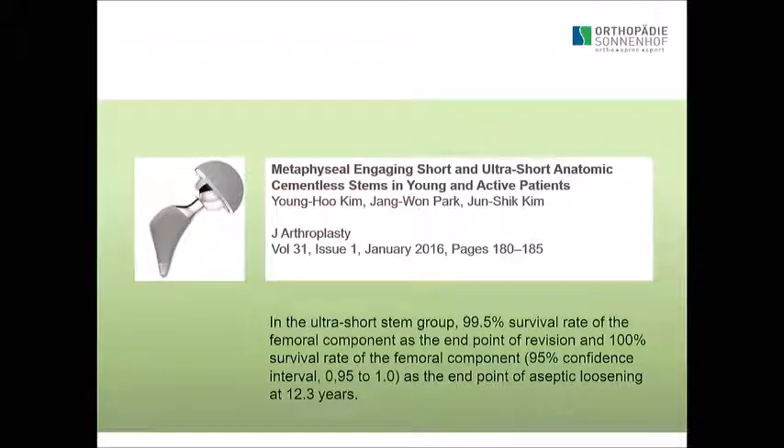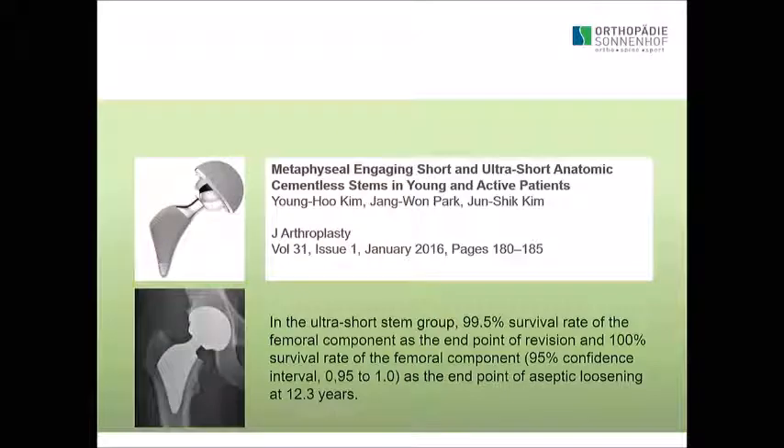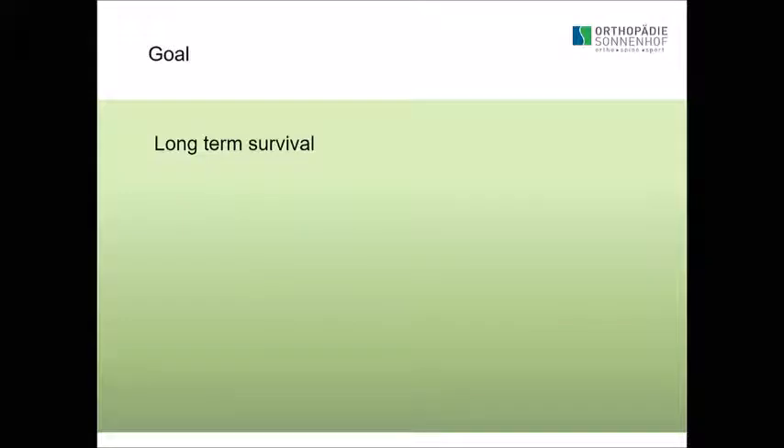Then you have the ones called trochanter-sparing, and then trochanter-harming short stems. It's surprising — you would think the trochanter-harming stem looks, in my opinion, awful. But the results are not so bad: at 12.3 years, a 99.5% survival rate. It's amazing.